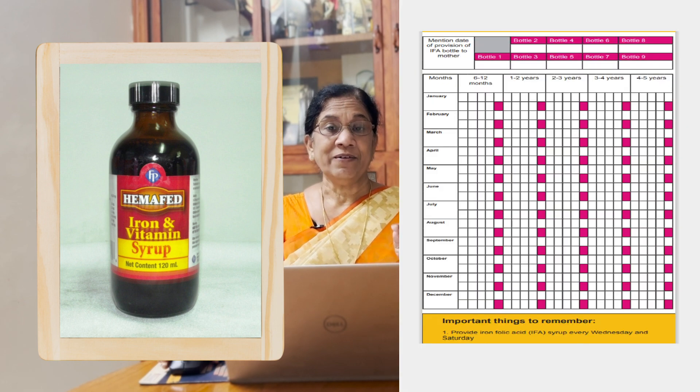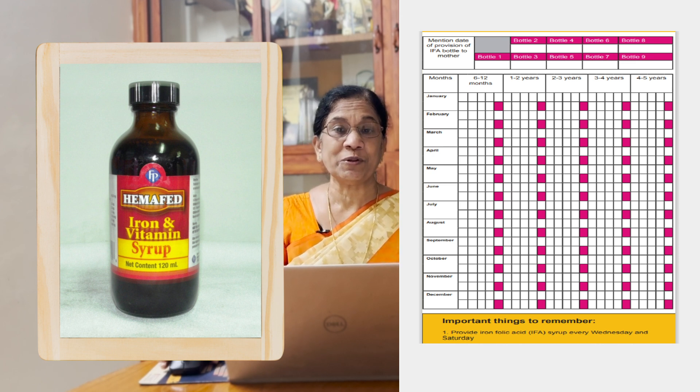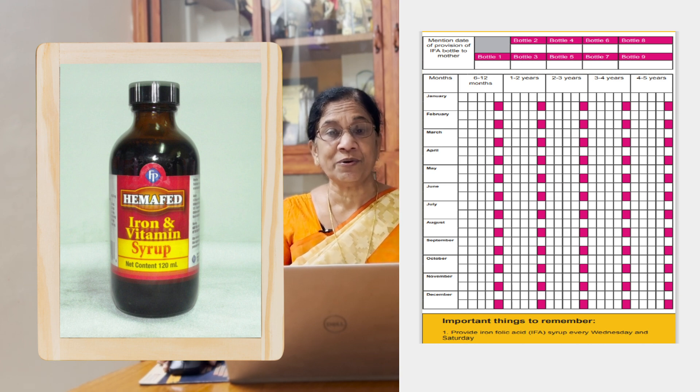Every day, iron and folic acid. This is an important tablet. If you are ready, you have to go to the hospital and get a good check. We receive a small iron tablet — that is given by a teacher in the school, whether it's a government school, aided school, or private school.